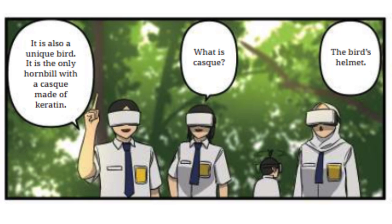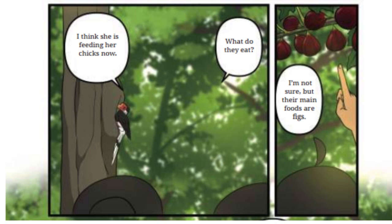What is a cask? The bird's helmet. I think she is feeding her chicks now. What do they eat? I'm not sure, but their main food are figs.